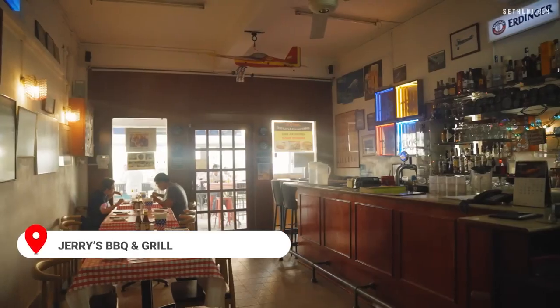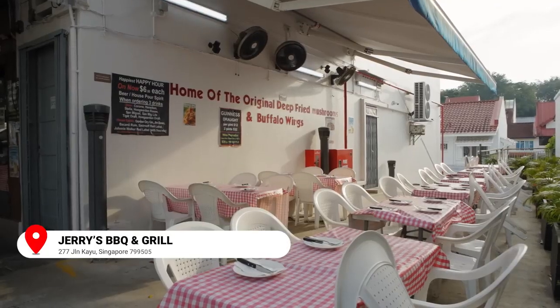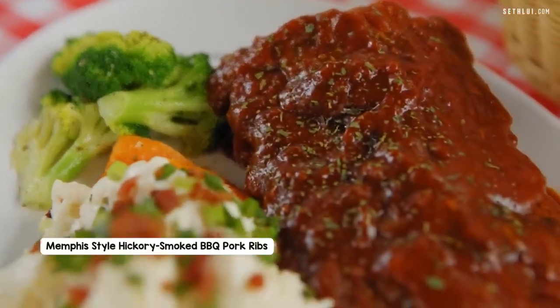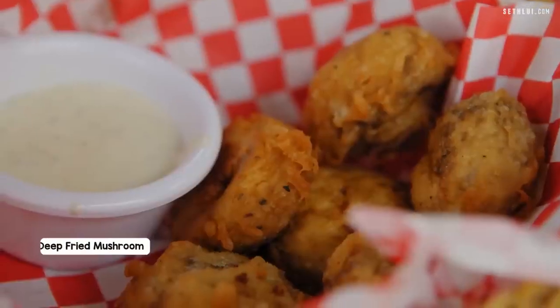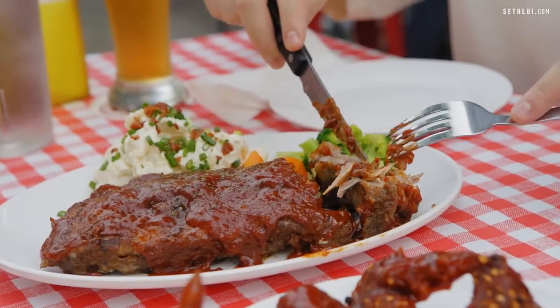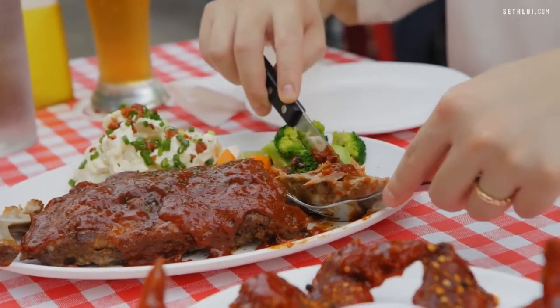We're here at the last place — Jerry's Barbecue and Grill. Very classical looking stuff, very retro. We got three dishes: the Memphis barbecue ribs — looks extra saucy with some potato salad. One of their signatures, fried mushrooms. And buffalo wings — they have a range of spiciness levels, we got level two. The smoked ribs are de-boned. That is really smooth. The whole place is super classic American diner vibe.